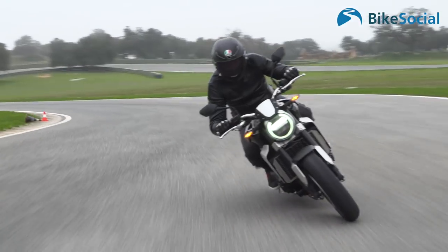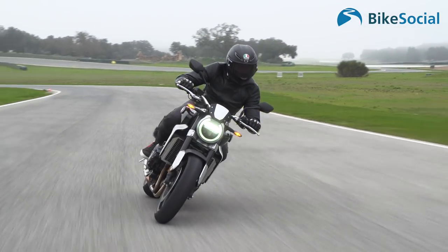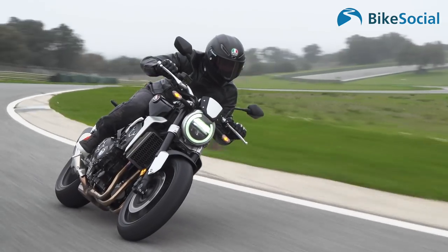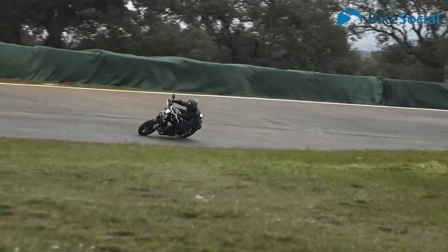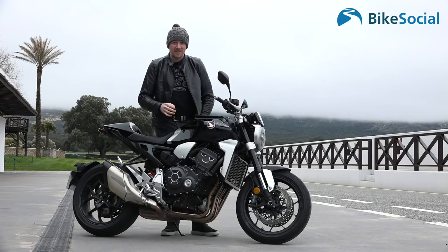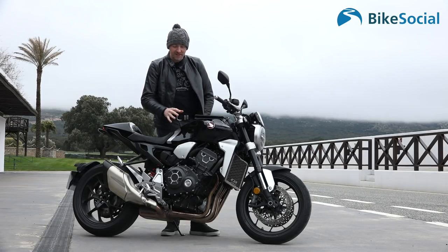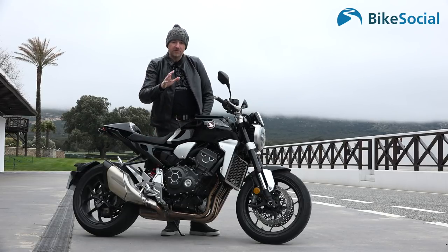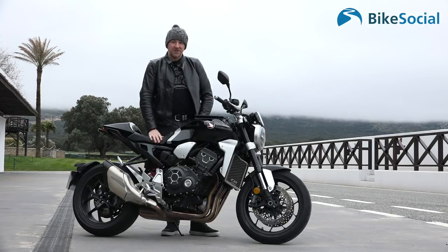When I first saw this bike at the Milan show and looked at the spec sheet, I thought 'OK, CB1000R, nice easy relaxed ride, not going to pull up any trees.' I was wrong, and I don't mind admitting that — today's ride has been quite an eye-opener. I'm really pleased to have ridden this and I'd urge anyone to go and have a go. It's superb. I'll have a full review for you at bikesocial.co.uk.